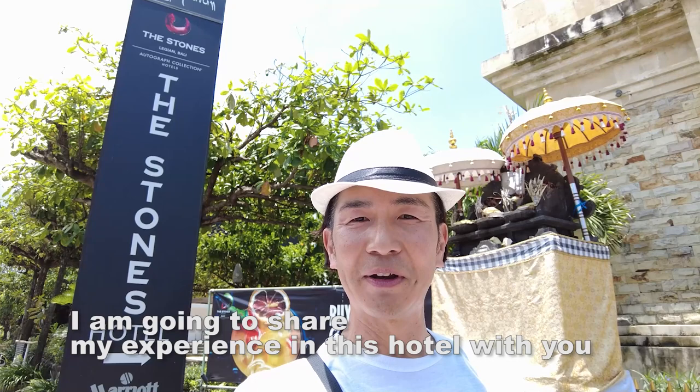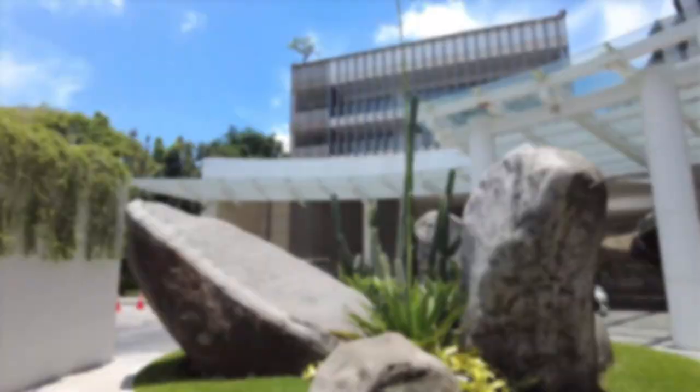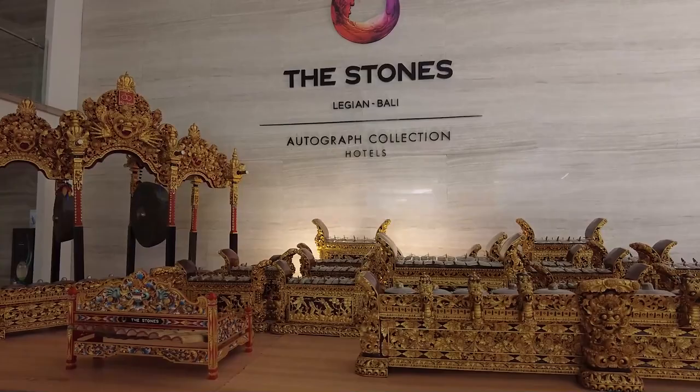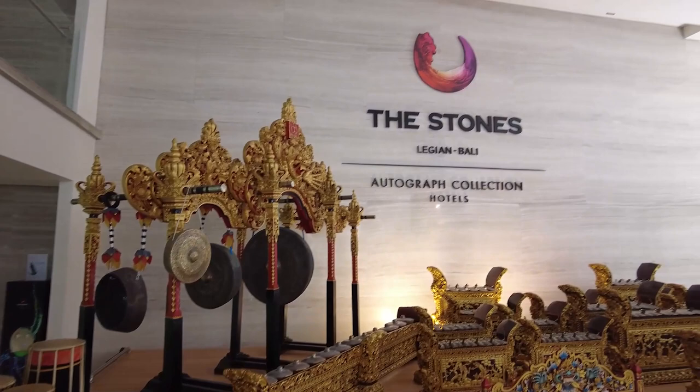Today we are here at The Stones Legian Bali. I'm going to introduce the hotel. The Stones Legian Bali is Indonesia's first Autograph Collection hotel by Marriott International. This is the first and also the only Autograph Collection hotel in Indonesia.